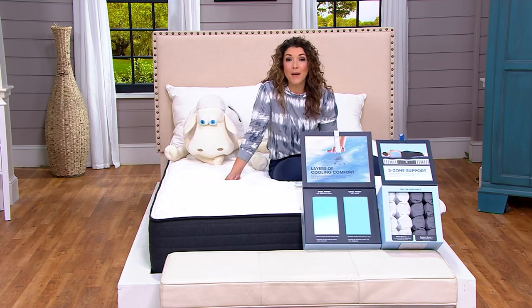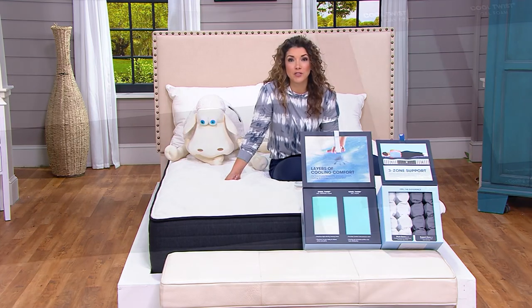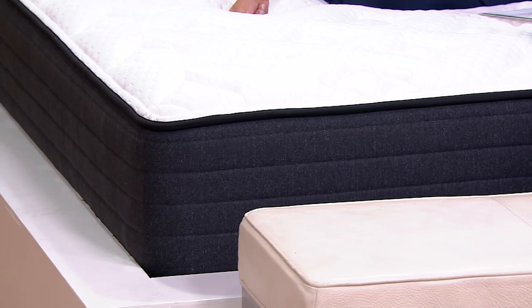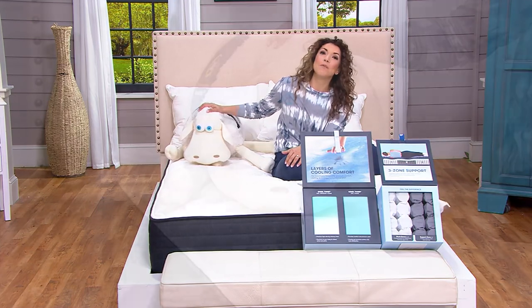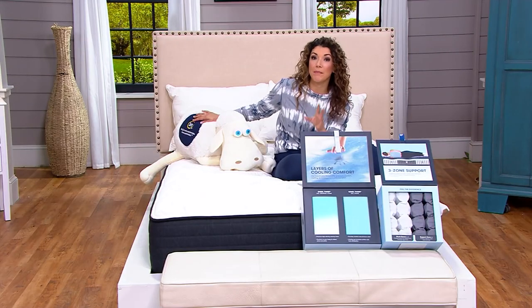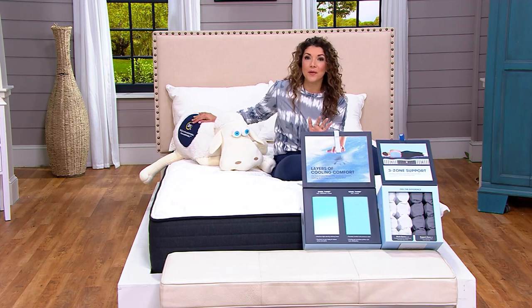Something that is their deluxe model specifically designed for you here at QVC and QVC2. We've got all different mattress sizes, choices, and options. Today we have the choice of getting the mattress or the full set where you also get your foundation or box spring. This is their deluxe model.